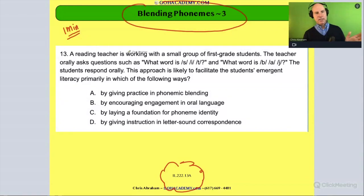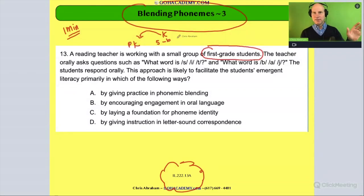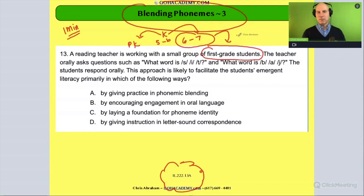The question says a reading teacher is working with a small group of first grade students. First grade — that feels like we're going up in the grades. Kindergarten is roughly ages five to six; first grade would be after that, so we're looking at a six to seven age range. Let's say we're working with a child who's about seven years old.